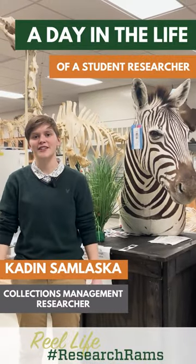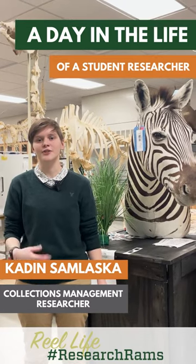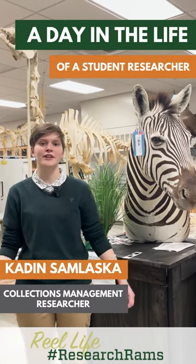Hi, my name is Caden Samwaska. I am a collections management researcher. Stay tuned for Real Life Research Rams for a day in the life as a researcher at Colorado State University.